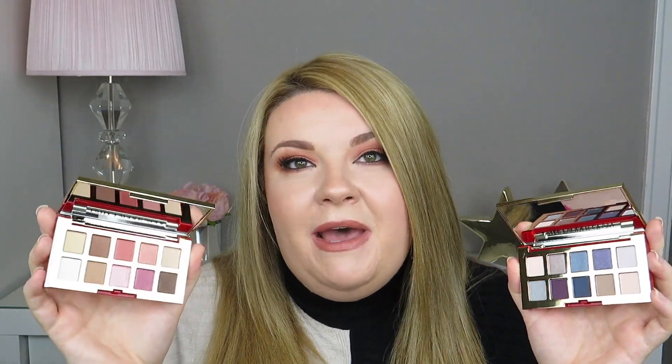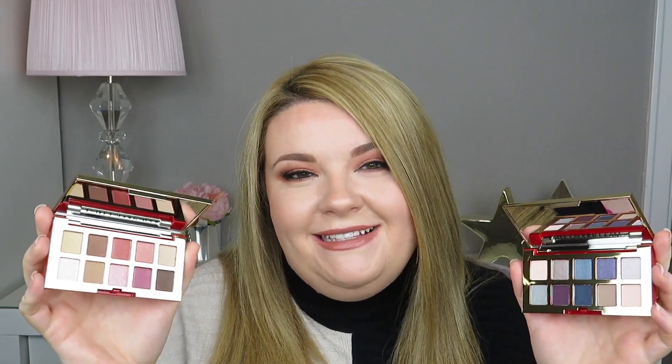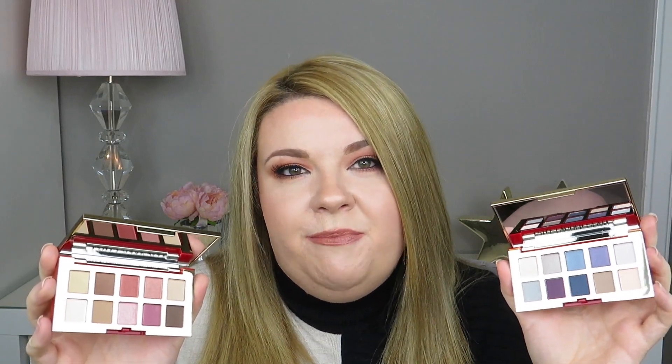This set also has two Pure Colour Envy Eyeshadow palettes in Nude and Glam. The Nude palette is a lot more warm toned with your browns, champagnes and pinks, and the Glam palette is more cool toned with your greys, blues and purples. Both of these palettes have 10 shades, so 20 shades in total.